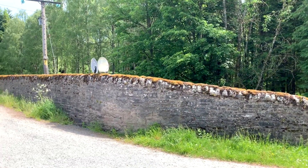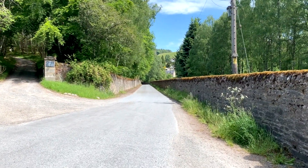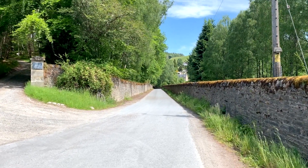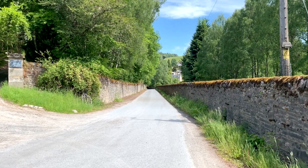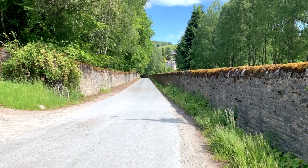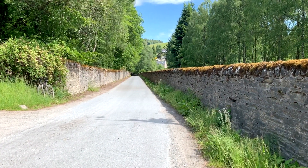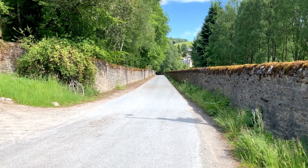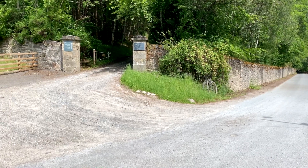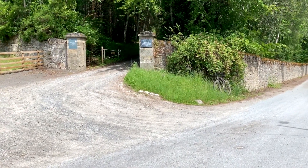Glen Tilt is 16 miles in length and I'm going to cycle today up to Falls of Tarf and tell you the story as we go along. The entrance to the Glen is here. In front of us is Wade's Bridge and Wade's Road. We're told that there was a lodge here at one time called Tibby's Lodge, named after the gatekeeper, Tibby Cameron, who died in 1858.